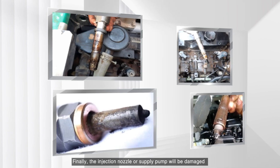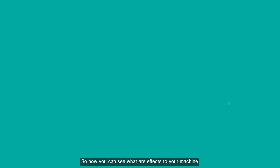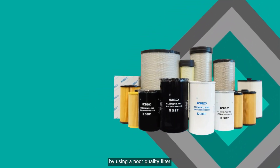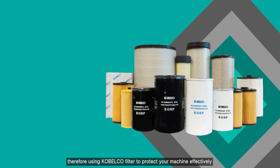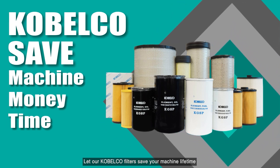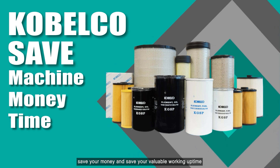Finally, the injection nozzle, supply pump, or other components will be damaged and must be replaced at a higher cost. So now you can see the effects on your machine from using a poor quality filter. Therefore, use Kobeoko filter to protect your machine effectively. Let our Kobeoko filter save your machine lifetime, save your money, and save your valuable working uptime.